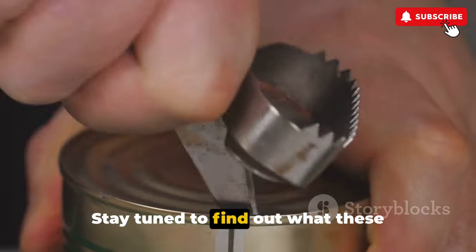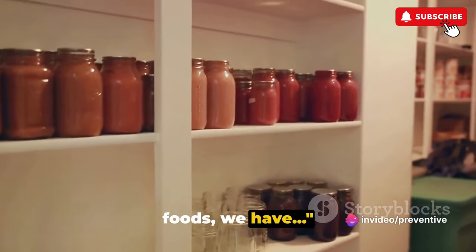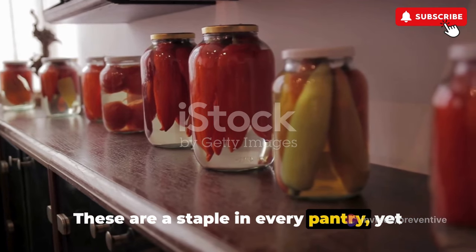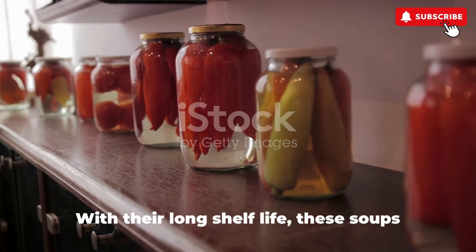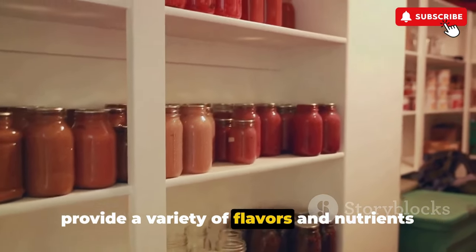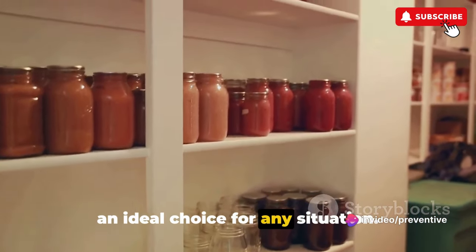Starting with the first group of canned foods, first up we have canned soups. These are a staple in every pantry, yet they are often overlooked. With their long shelf life, these soups provide a variety of flavors and nutrients that are essential in any diet. They're also easy to prepare, making them an ideal choice for any situation.